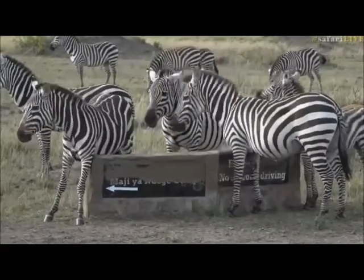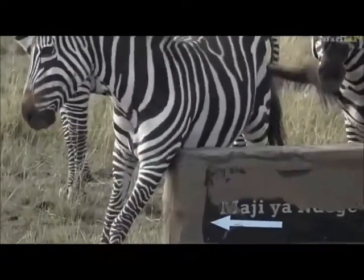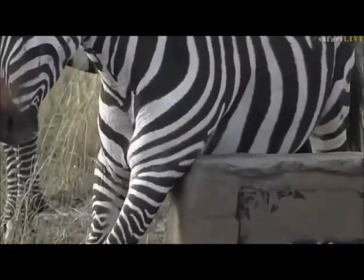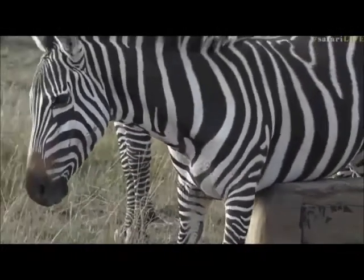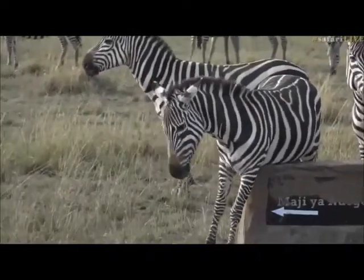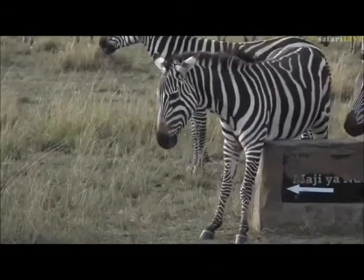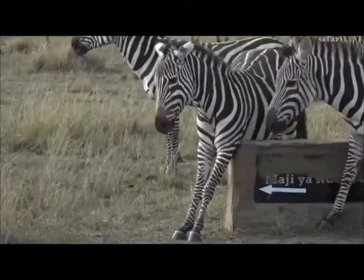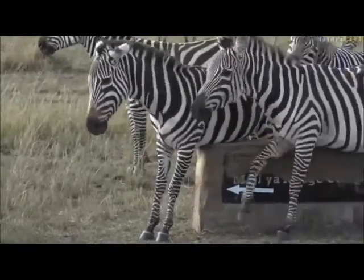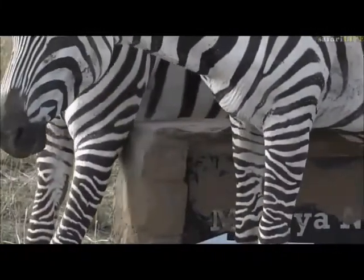I'm just looking around because I can hear the impala starting to alarm and the buffalo have all got their heads raised, so I wonder who's moving about in the area. But the zebra seemed to be quite relaxed — if there was potentially a predator around, I don't think they'd be worried about an itchy bottom or an itchy armpit. That must be a very hard and awkward place to reach, and that's also where all the ticks would be congregating — underneath the front legs and in between the back legs.